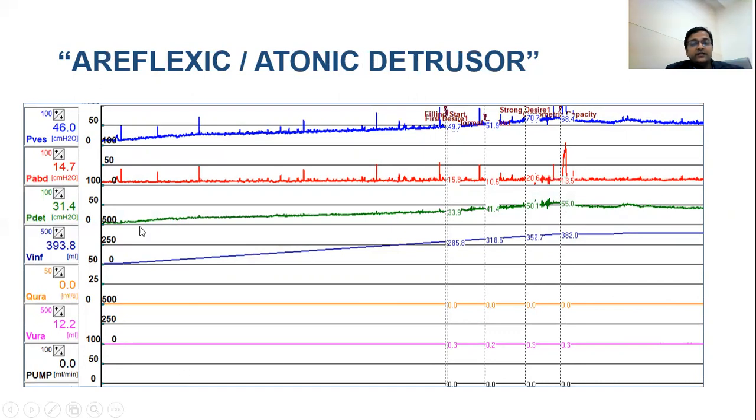In a case of sacral meningomyelocele — open meningomyelocele — you see poor bladder compliance and the patient is unable to void by relaxation. Since we do not expect this patient to void voluntarily, this can be confidently diagnosed as atonic detrusor with poor detrusor compliance.